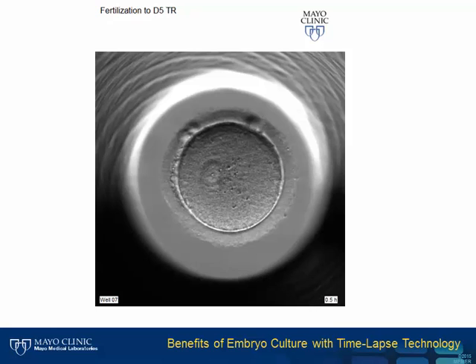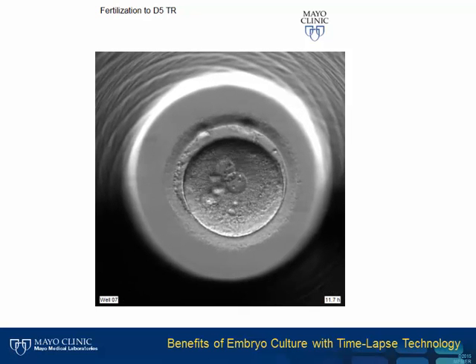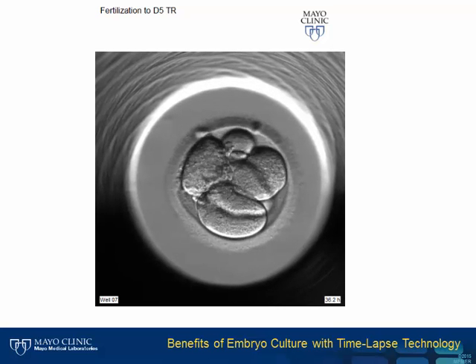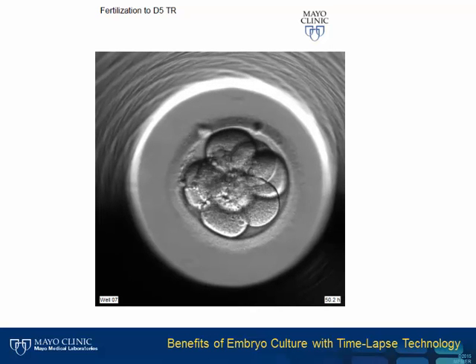Before we talk about the benefits of time-lapse, it's important to define early embryo development. This video shows an embryo viewed under time-lapse imaging. Here it has formed two nuclei, which show that the egg has fertilized normally. It then divides to two cells, then to four cells, and will continue to divide to eight cells on day three.